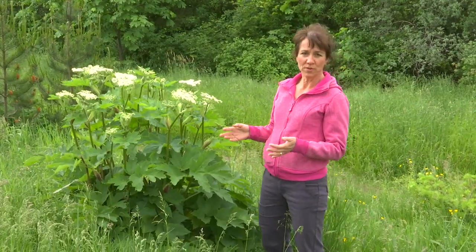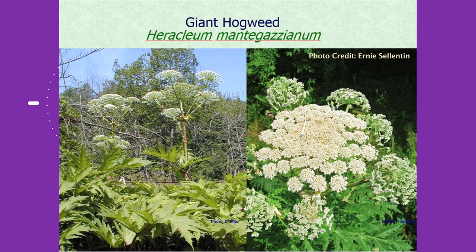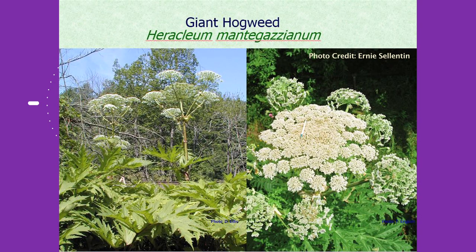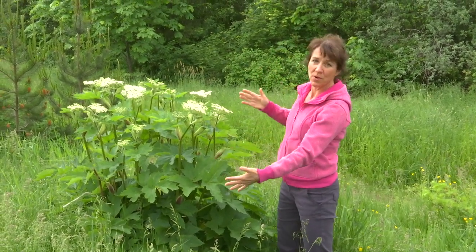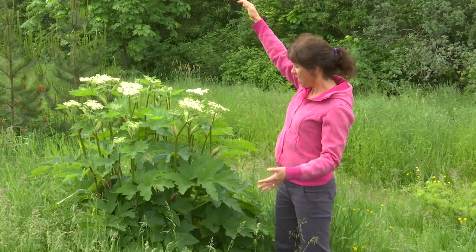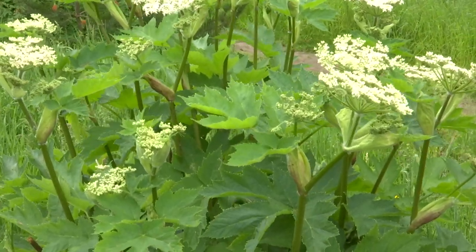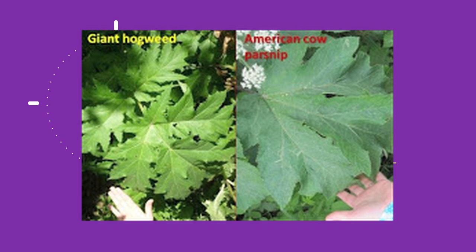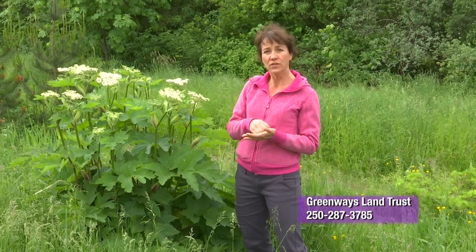This plant is cow parsnip. Cow parsnip is not invasive, but it looks very similar to a very dangerous invasive plant called giant hogweed. Giant hogweed looks basically exactly like this except everything about it is giant — the flowers get to be one and a half meters in size, the leaves can be about a meter in size, and it can grow to be about five meters tall. You'll notice that cow parsnip's leaf is a little more rounded, whereas giant hogweed has a much more serrated leaf.